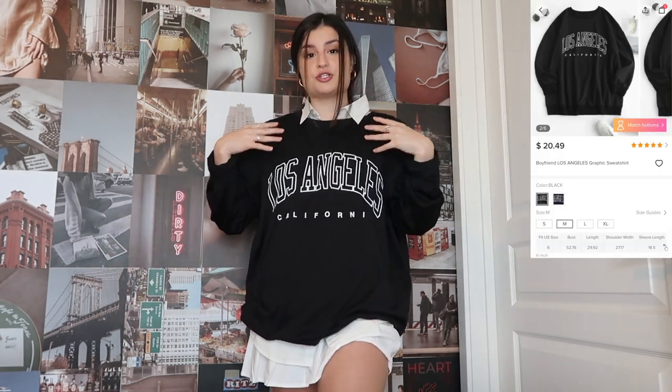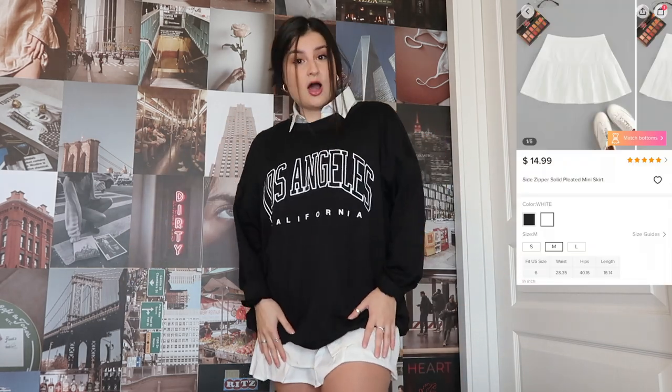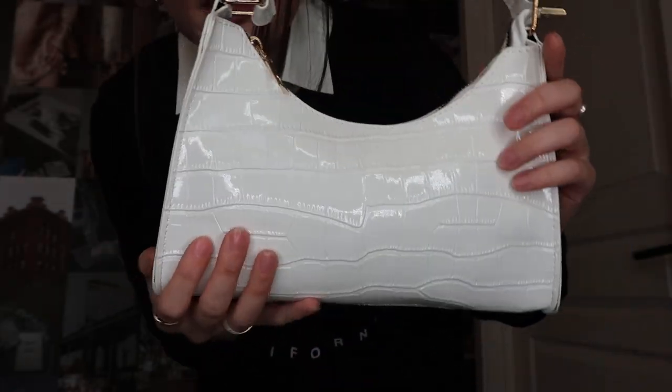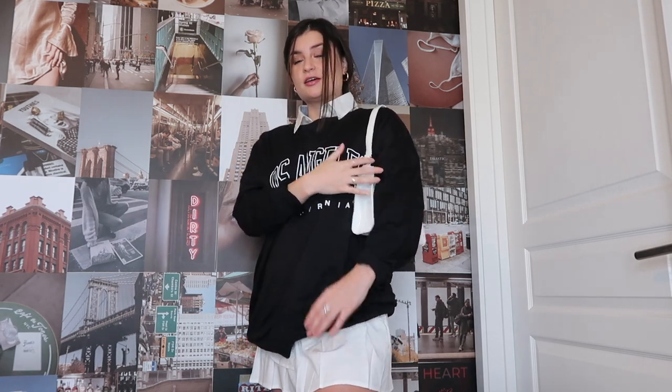The first item is their boyfriend Los Angeles graphic sweatshirt. It's oversized and nice and thin — I love a thin sweatshirt because I tend to get a little hot when I go out. It doesn't come with the collar underneath, so if the collar's not your thing, you don't have to wear it. For the bottom, just this pleated tennis skirt. I also got this white crocodile or alligator skin — fake, obviously — purse. And tell me this does not complete the outfit right now. This outfit with this purse? Complete.